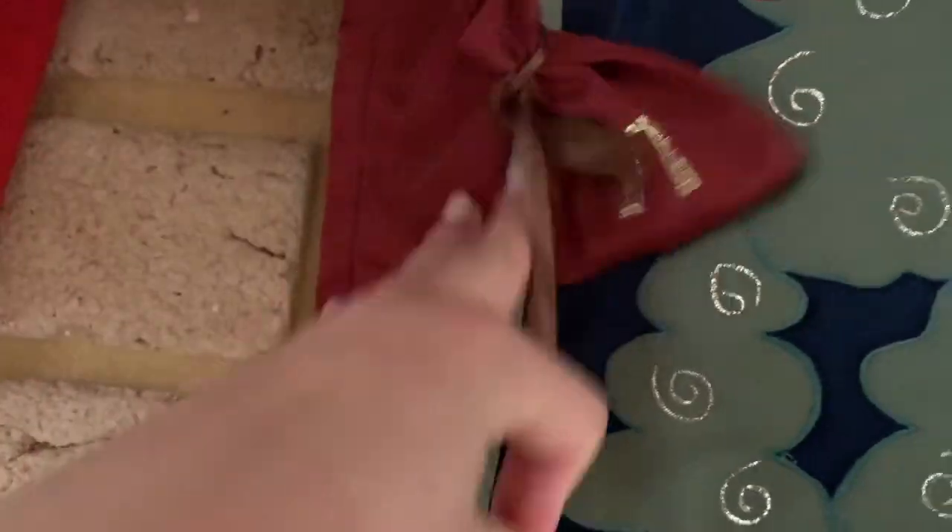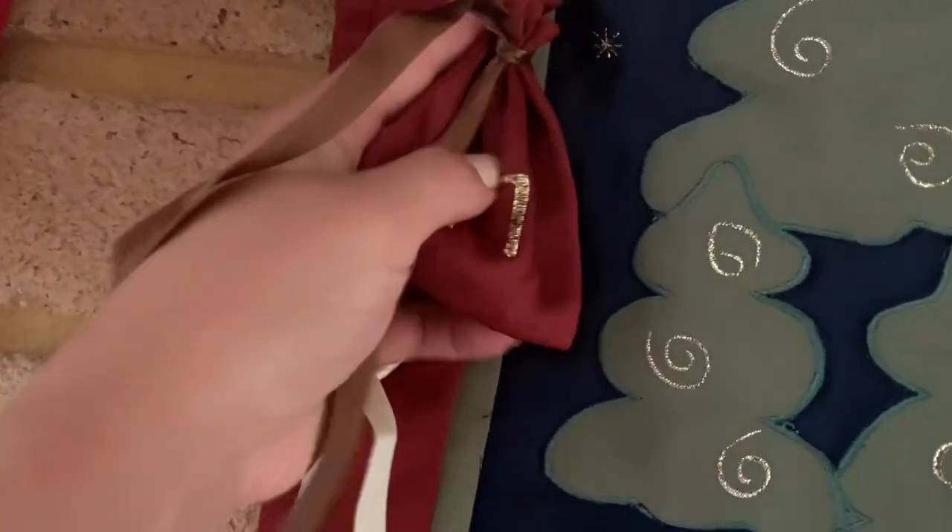Hey guys and welcome to day eleven. Number eleven is up here — I think it's a treasure hunt one today.